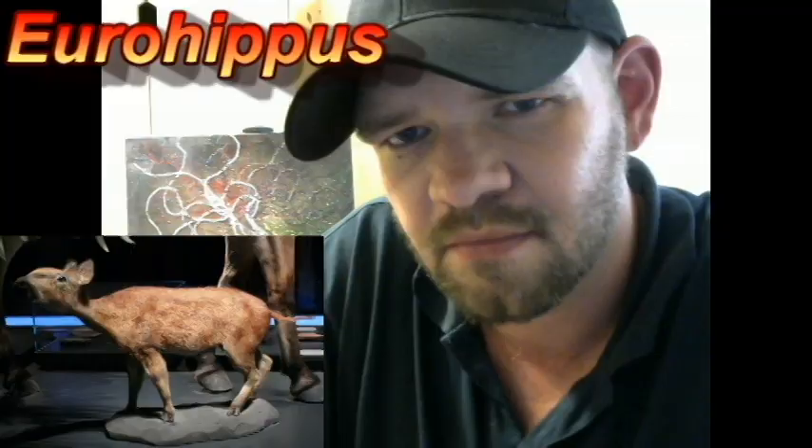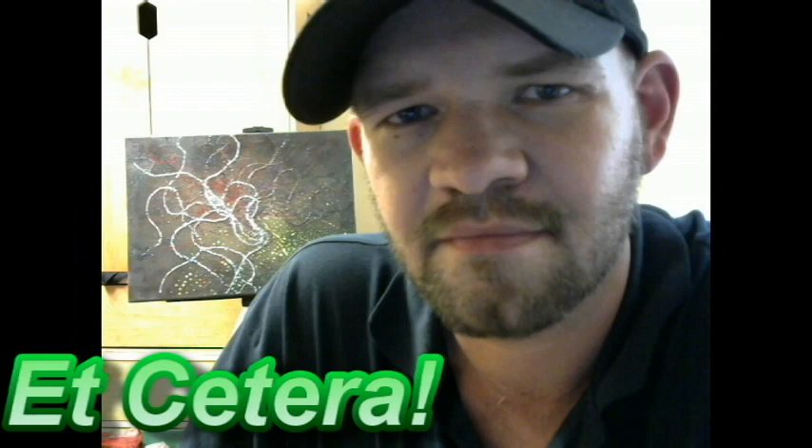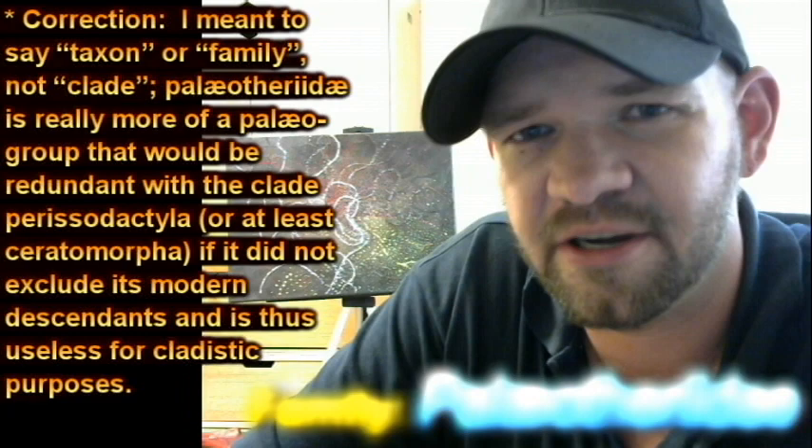Of course, all these creatures were very similar to one another, and some would probably prefer to put all three — Propaleotherium, Heracotherium, and Eohippus — and any other creatures similar to them, such as Eurohippus and Lopheotherium, within the same clade, the Paleotheridae, which would be, under this scheme, ancestral to the horses and rhinoceroses and tapirs.